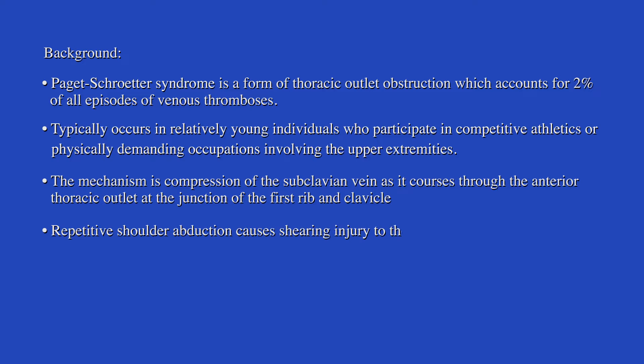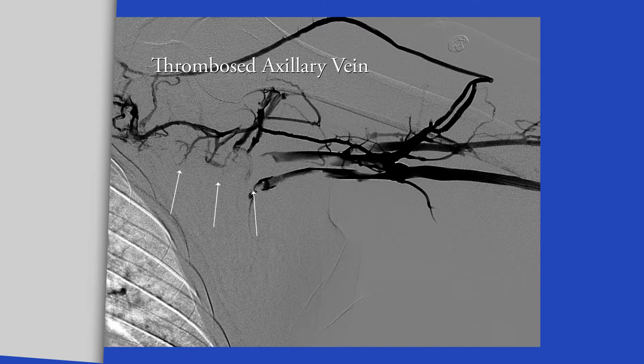Repetitive shoulder motion causes shearing injury of the vein. This produces intimal damage which results in a thrombogenic surface that increases the risk of DVT.